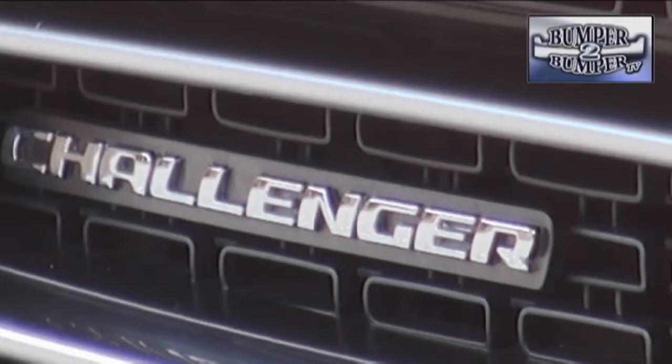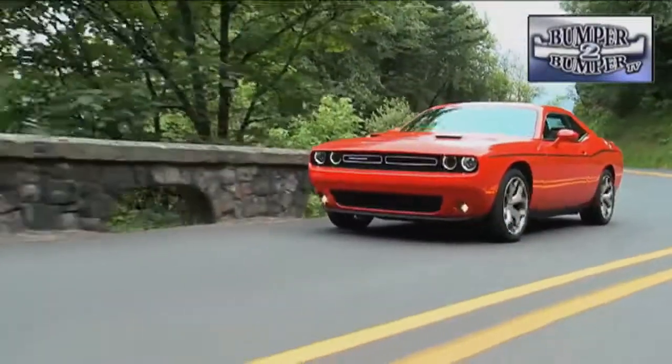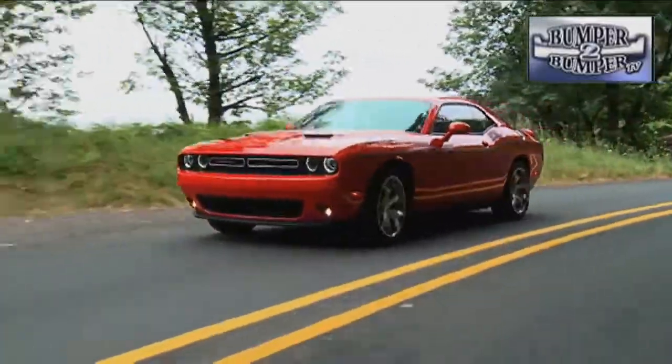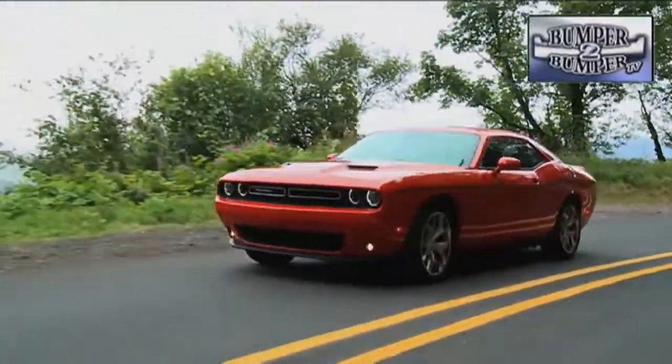But nobody at Dodge or the parent company Fiat Chrysler should be resting on their laurels for the Challenger. With domestic competitors Chevrolet and Ford constantly upgrading their own pony cars, this is a competition that won't end anytime soon.